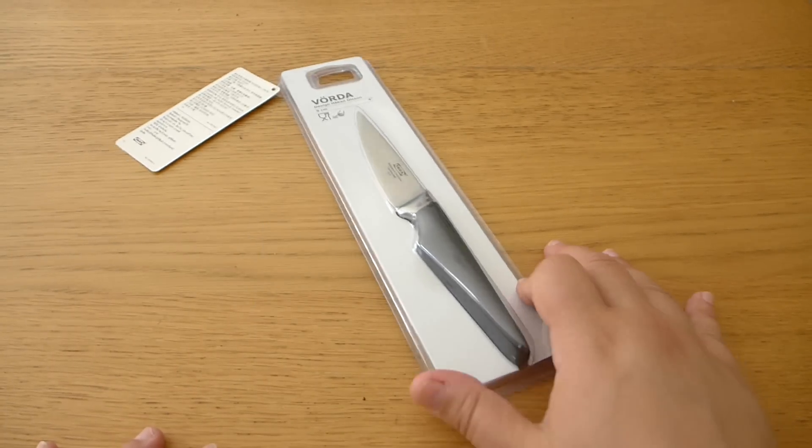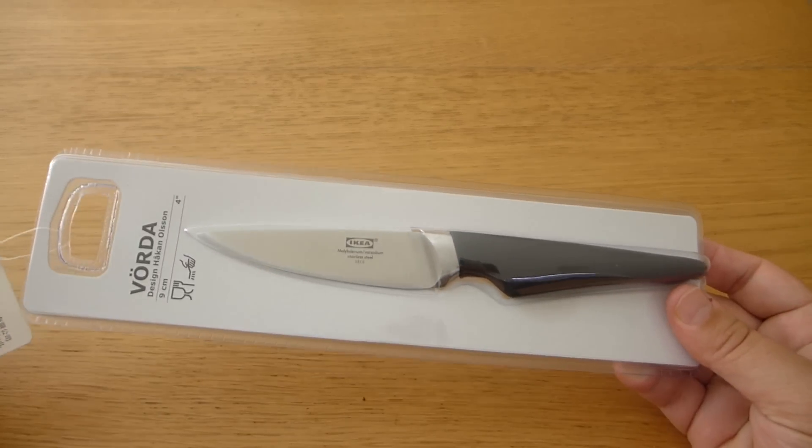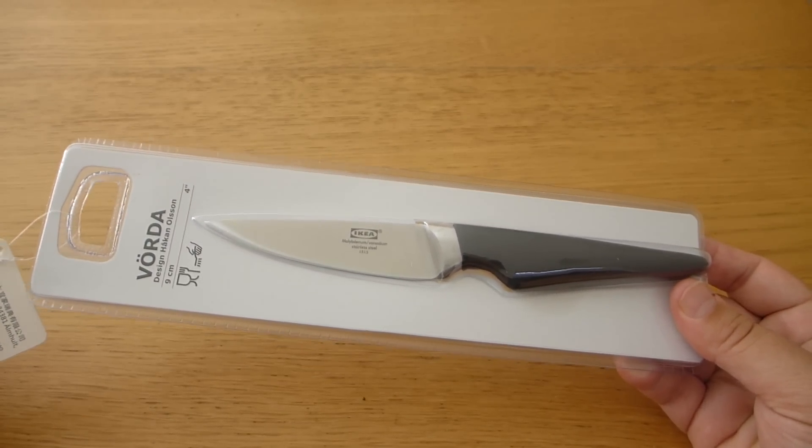Next we got a knife. My husband liked the look of this knife so we got it. We do have heaps of knives but they tend to go missing.